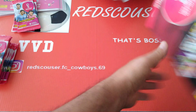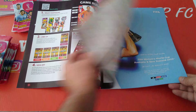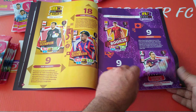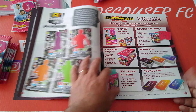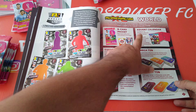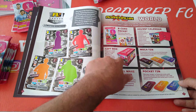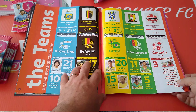Let's have a look at the game guide - different colour, thicker paper, looks like there's more pages. How to play online, the rare cards, fans gold. Coming up on the channel: packets, advent calendar, mega tins, pocket tins, the maxi blisters - those blisters are very good. Gift boxes as well - they will be on the channel soon.